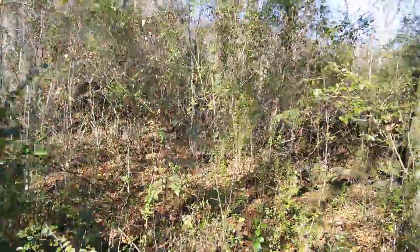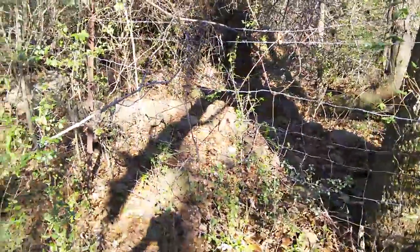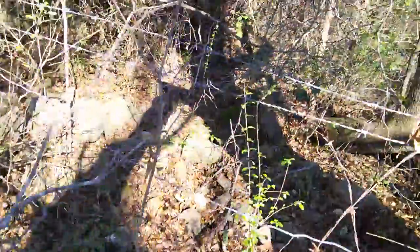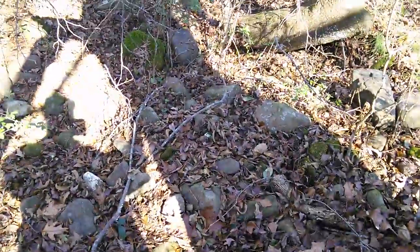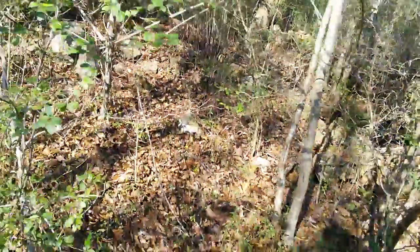Look at this beautiful stumpy hickory. Up here you've also got access to all these rocks — big piles of rocks on the north side. I can only assume they were dragged out of that field, because when we plowed that field we didn't hit any rocks. That's a great aspect of that field for sure.